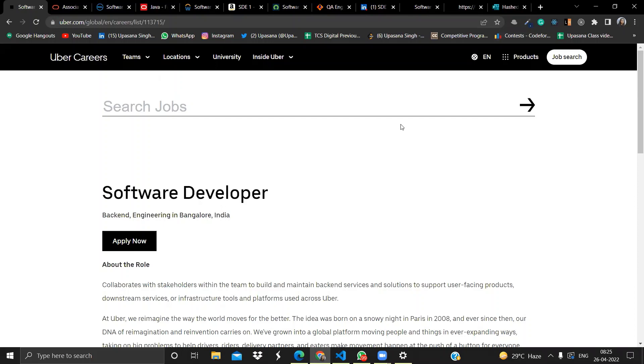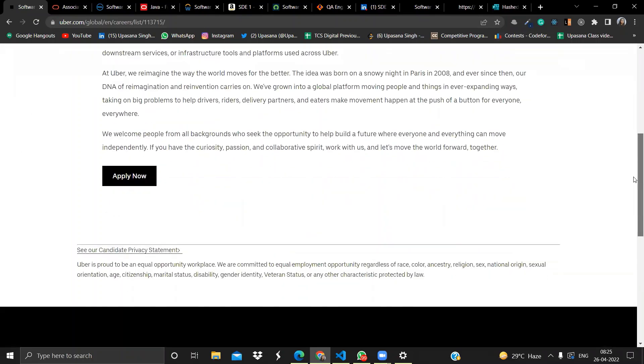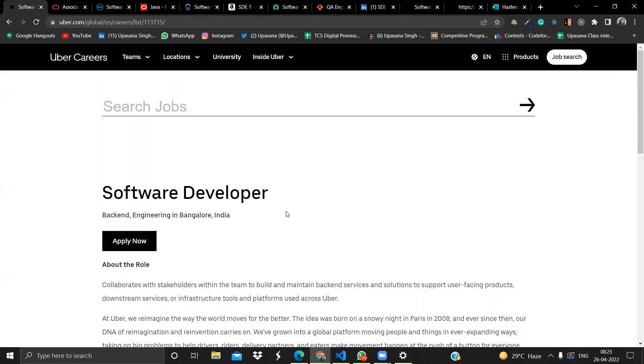The first opportunity is from Uber. Uber is hiring for software developers and the location is Bangalore, India. If you are interested in this role, click on the Apply Now button and fill out the form with the required information to complete your application.